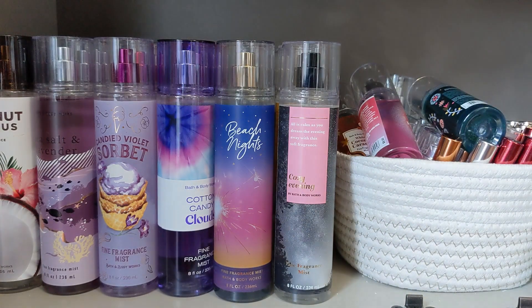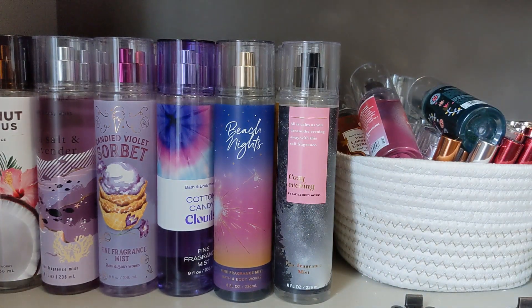Hello, everyone. I'm here to talk to you about what newer collections are going to be out for semi-annual sale. Of course, you're going to see all the holiday fragrances — Winter Candy Apple, Vanilla Bean Noel, Bright Christmas Morning, Ice Sugar Plum, Twisted Peppermint. Those are going to be on semi-annual sale.